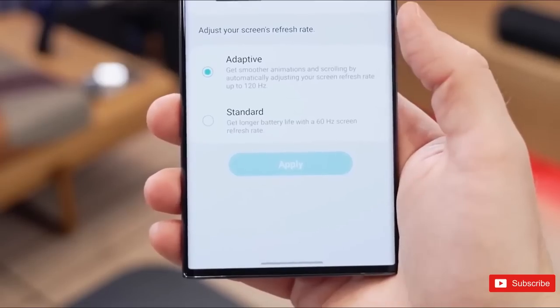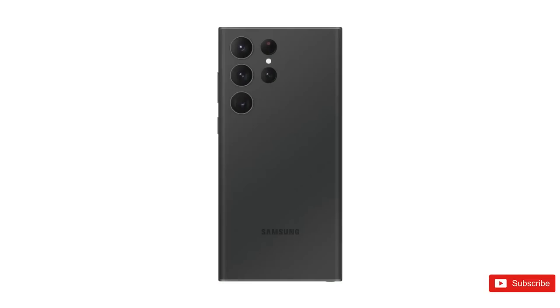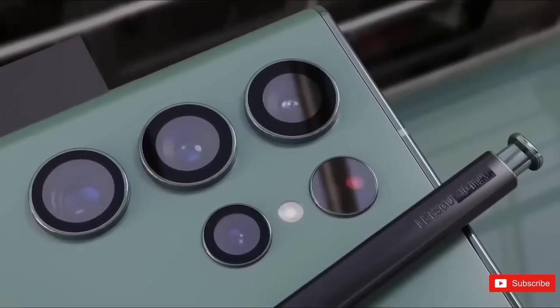We already have pretty much the entire spec sheet, including details on the new 200 megapixel main camera sensor, plus alleged US pricing.